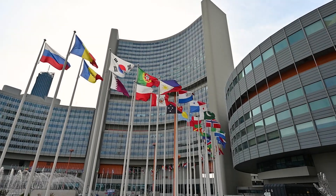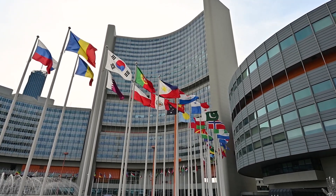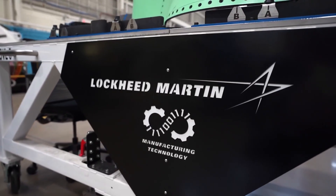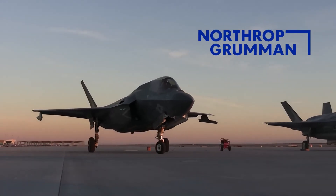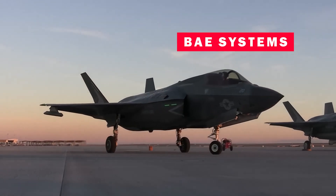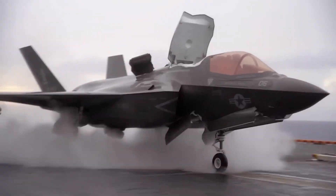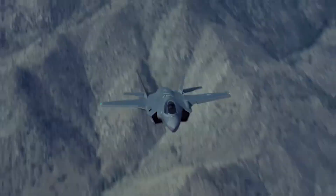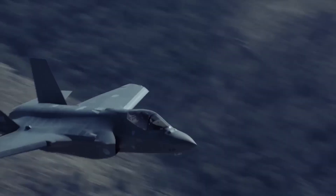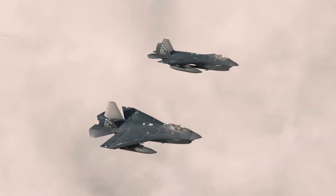Additionally, several other nations are considering acquiring this impressive aircraft. Lockheed Martin is the main contractor for the F-35, with important contributions from Northrop Grumman and BAE Systems. The F-35B is a direct descendant of the Lockheed Martin X-35, which won the historic JSF competition in 2001 against the Boeing X-32.